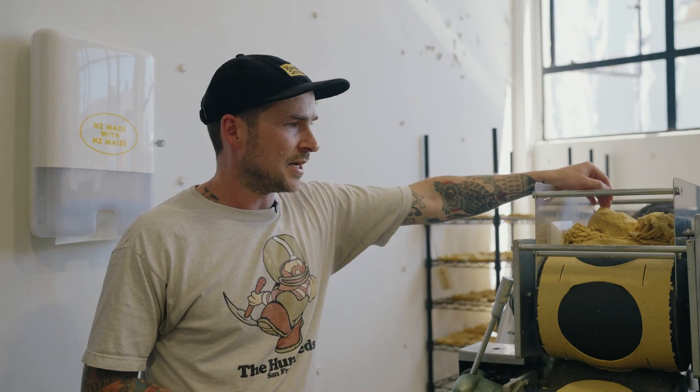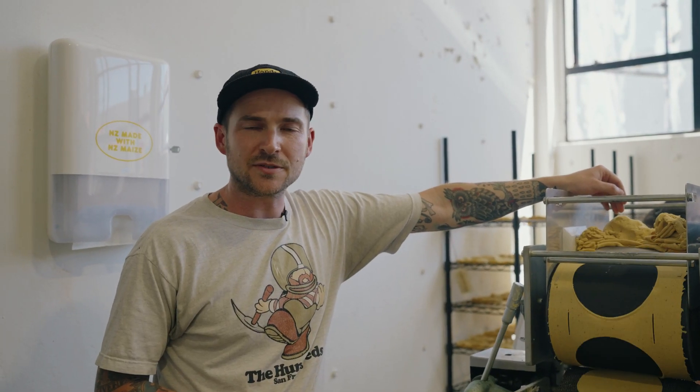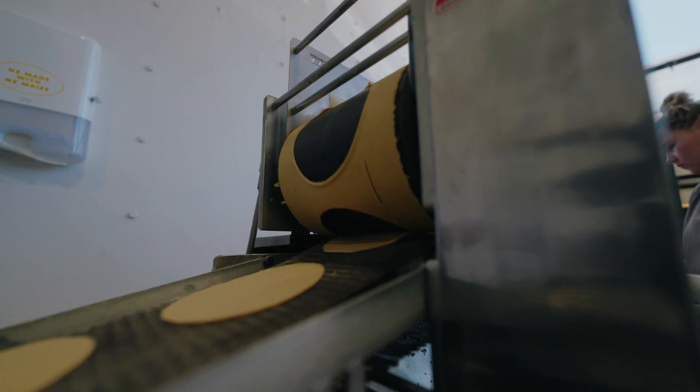I'm Bradley Minson. I'm one of the owners of Hands Down Tortillas and today we're making about 8,000 fresh corn tortillas to be sent out around the country.